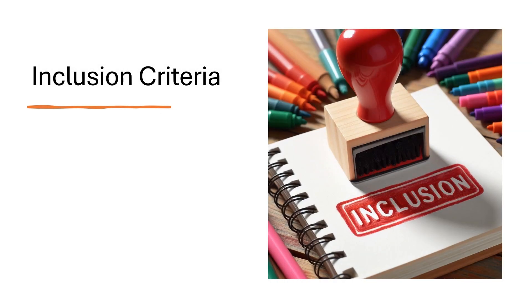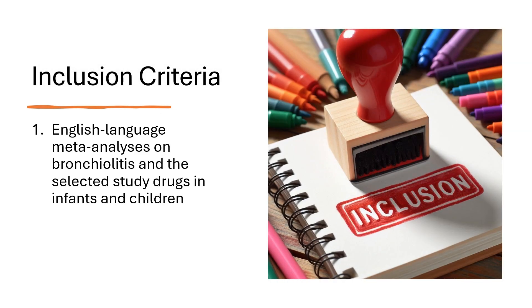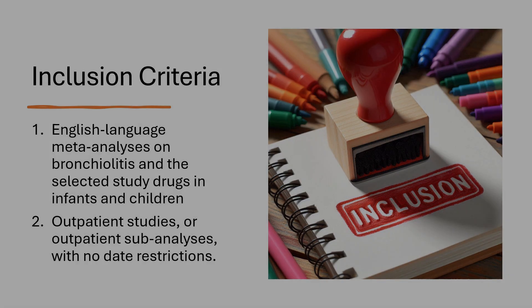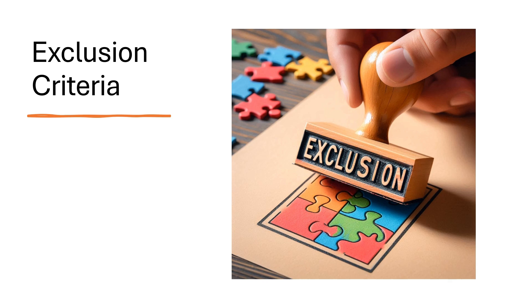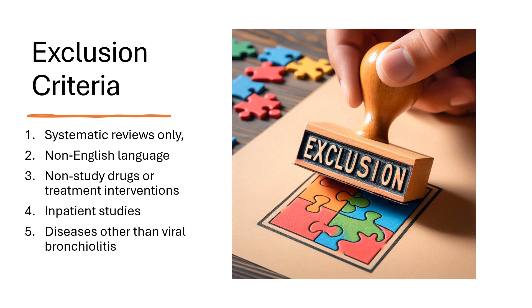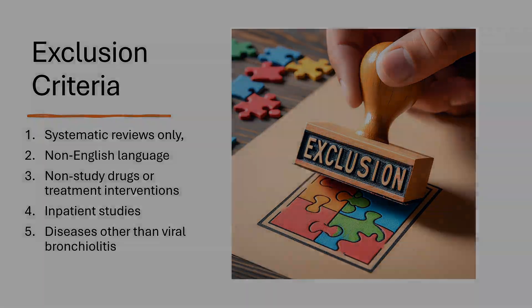Our inclusion criteria included: 1. English-language meta-analyses on bronchiolitis and the selected study drugs in infants and children, and 2. outpatient studies or outpatient sub-analyses with no date restrictions. Our exclusion criteria were: 1. studies that were only systematic reviews, 2. non-English language studies, 3. non-study drugs or treatment interventions, 4. inpatient studies, and 5. diseases other than viral bronchiolitis.